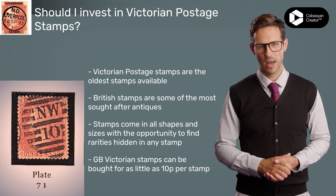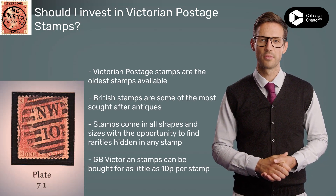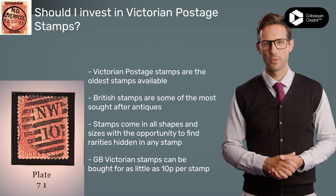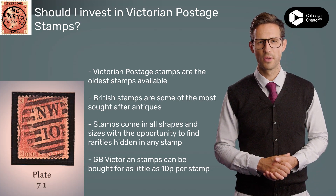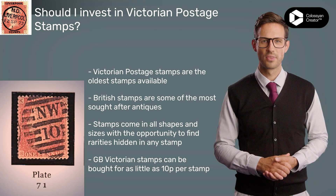The Victorian era was a time of great change and progress, and this is reflected in the stamps of the period. From the early issues of Queen Victoria's reign to the more elaborate designs of the late 1800s, Victorian stamps offer a unique glimpse into the past.